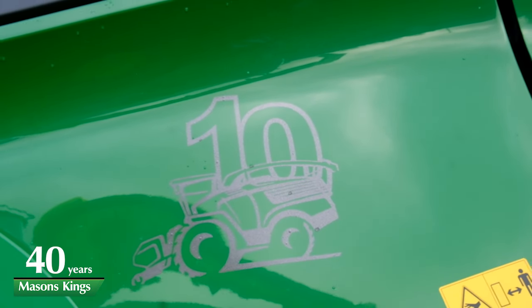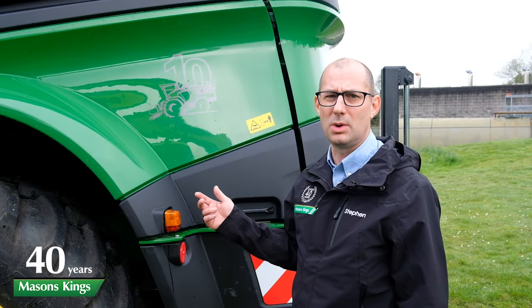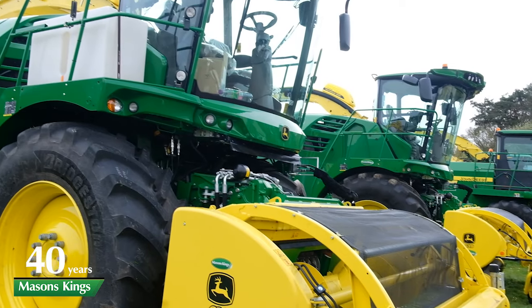This machine is the tenth John Deere forager that's been purchased by one of our long-standing customers. We'll show you more about this when we deliver it later in the month.